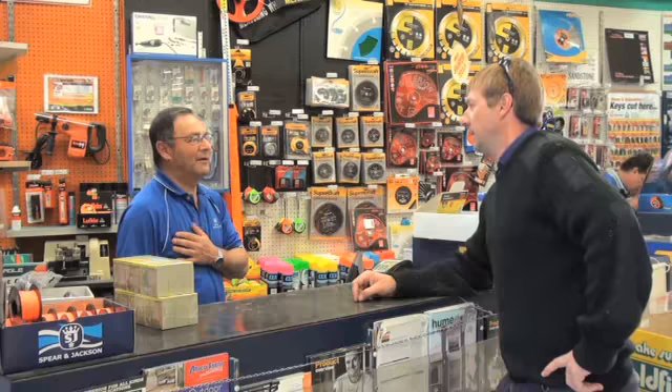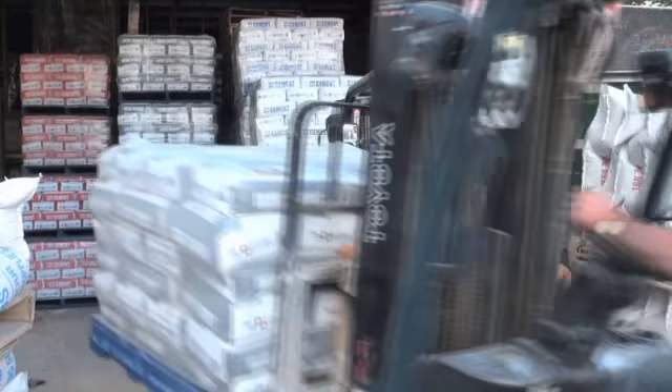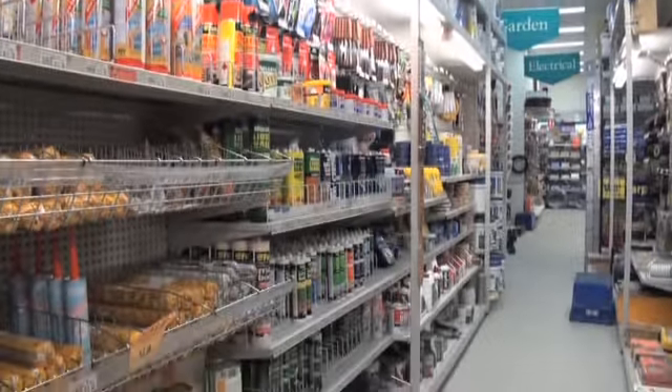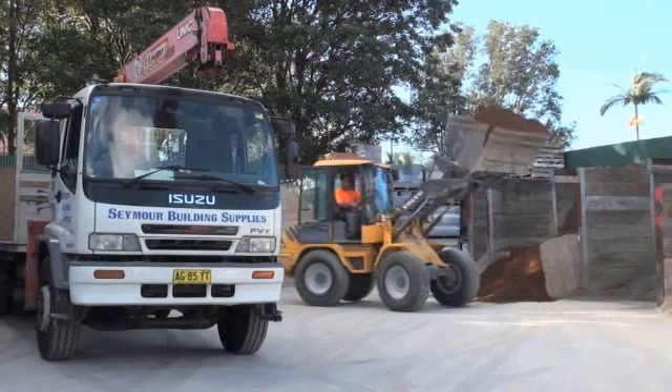Seymour Building Supplies is your one-stop shop for trade and serious DIY supplies. We offer a large range of hardware and building supplies to all types of trades, including renderers, concreters, builders, plumbers and more.